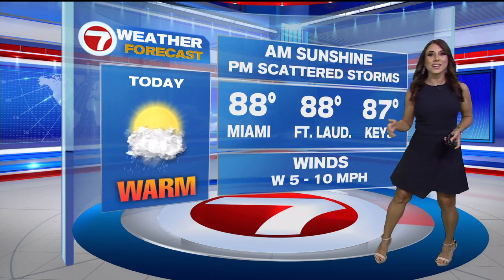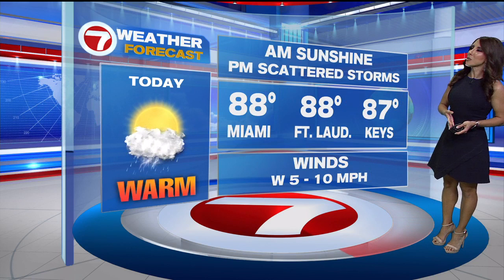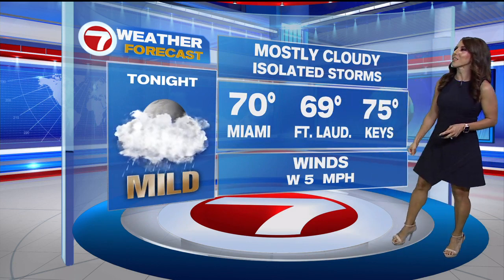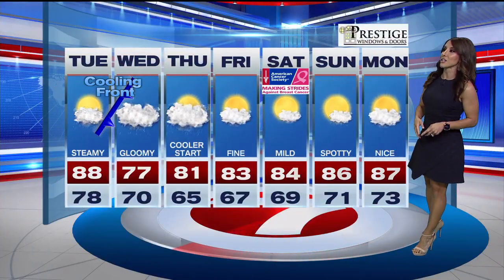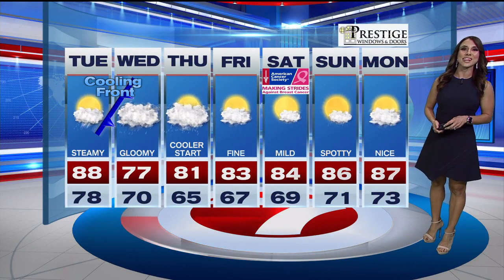For today, we'll have morning sunshine with possible afternoon scattered storms, and highs feeling more like summer. 88 degrees is the forecast high in Miami and Fort Lauderdale. Overnight lows will start to go down gradually — 69 mild in Fort Lauderdale to 70 in Miami. It'll feel cooler going into Thursday and Friday morning, with daytime highs in the low 80s, and that'll be the trend — slightly below average through the weekend.